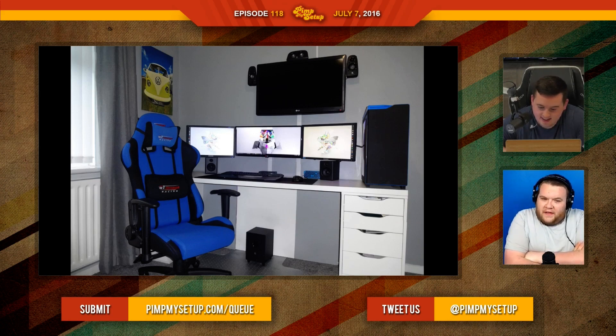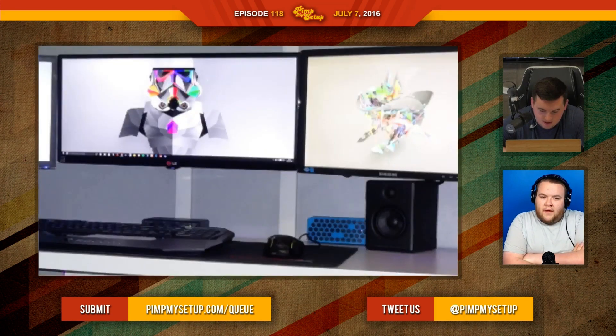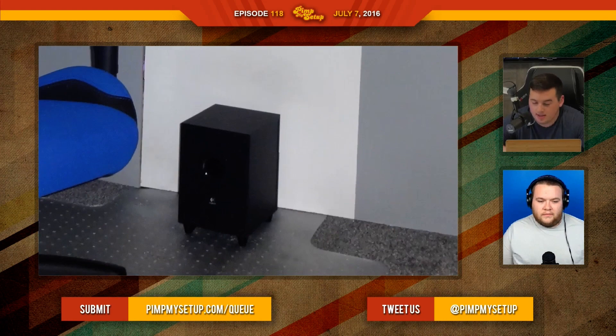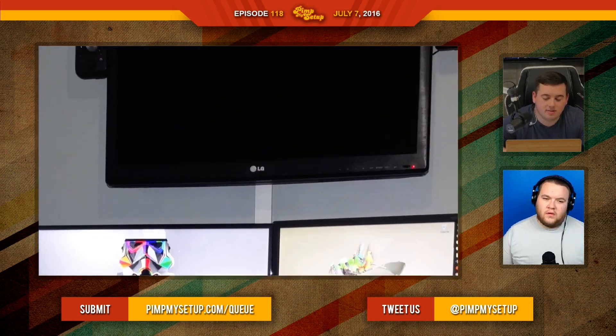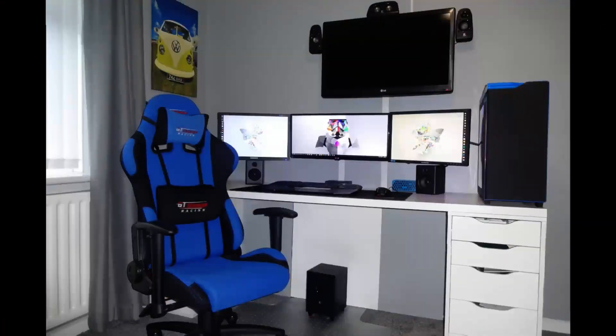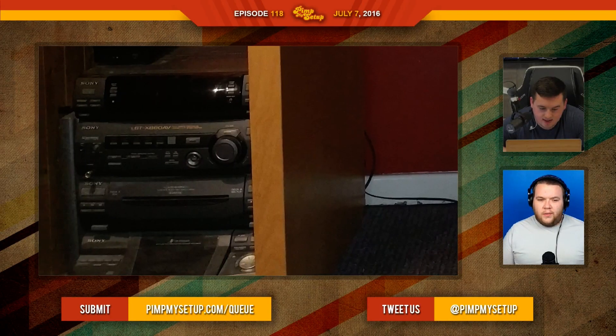The next setup was submitted by Dean. I do like it — there are just some little things to change. First: paint the wire mold, and even paint the bottom where the white is. I don't think the subwoofer should be in the middle — even if he's using it as a footrest, that's not ideal. His monitors are almost the size of the TV, so it's almost as if he should not have the TV up at all and instead save up — for around $300 you can get a 50-inch Insignia TV that will fill the whole wall. Dean scored an 83.